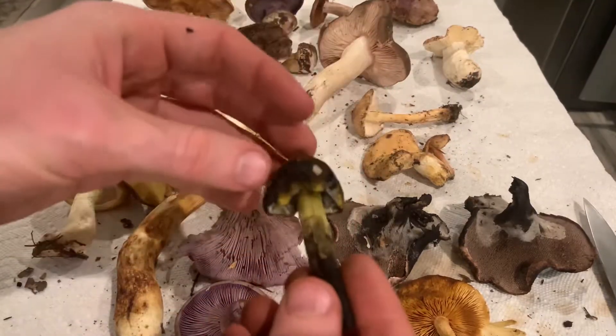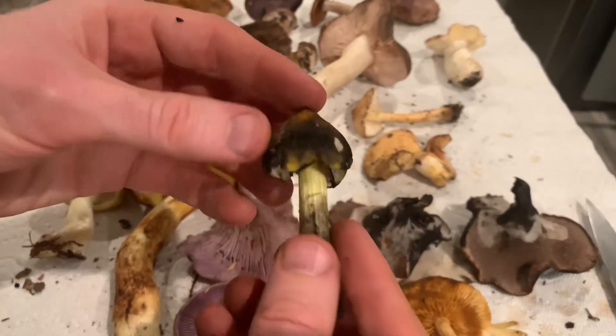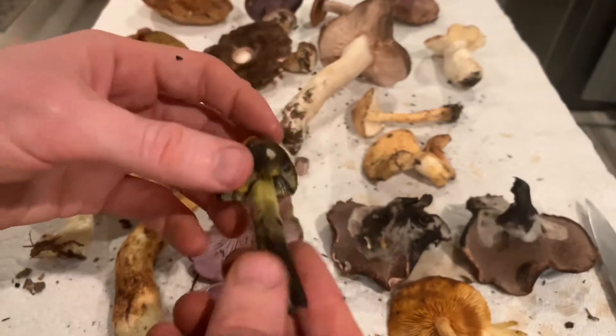This is a western witch's hat, Hygrocybe singeri I think. It's a bright yellow-orange mushroom that stains black once it's picked and injured.